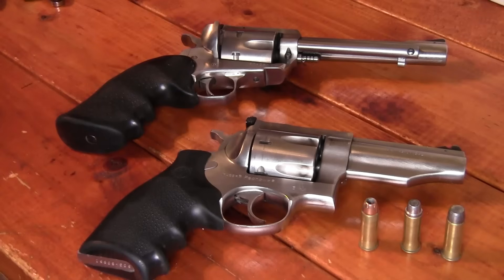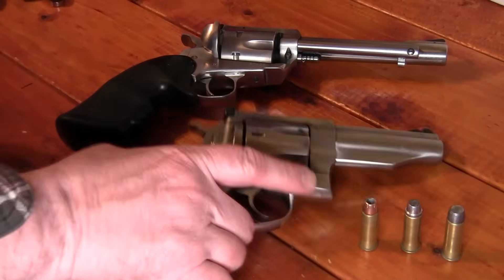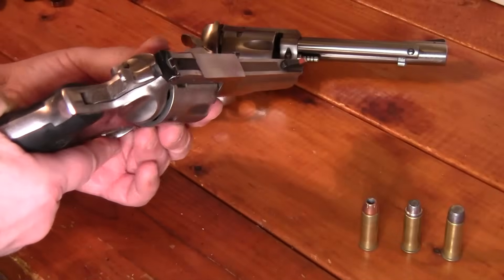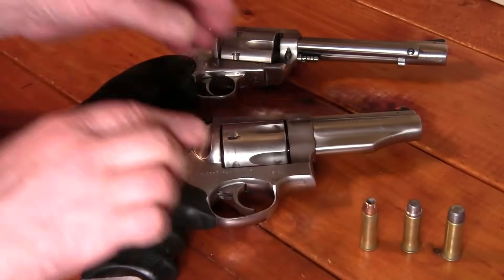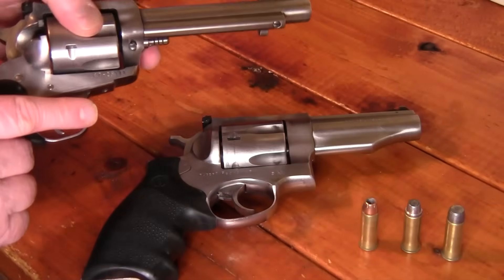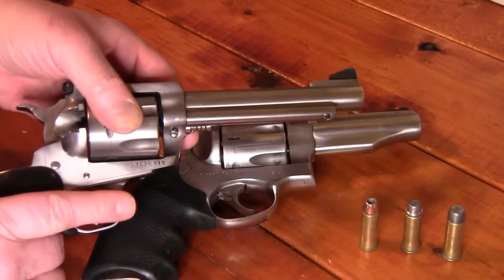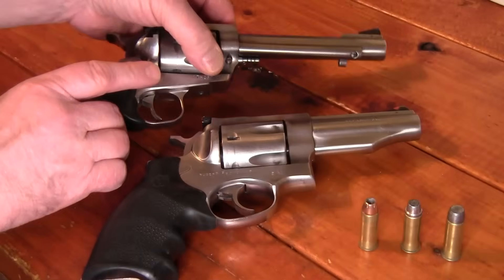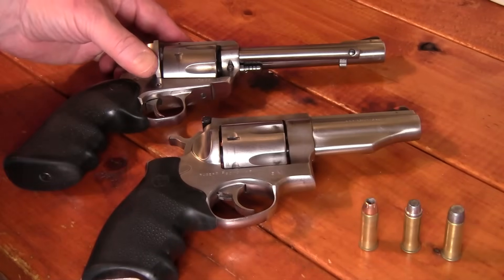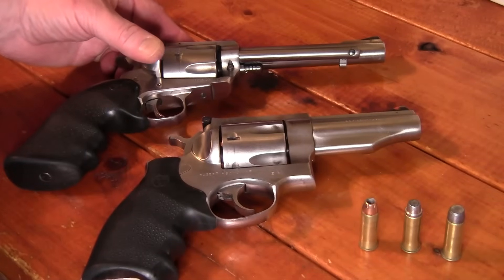Most people that use a 44 magnum use something like the Ruger Super Redhawk 4-inch — very popular — or they use a Ruger Super Blackhawk. A lot of people think a single-action revolver is too slow to reload, and it is, but it has been used in a lot of bear encounters successfully.